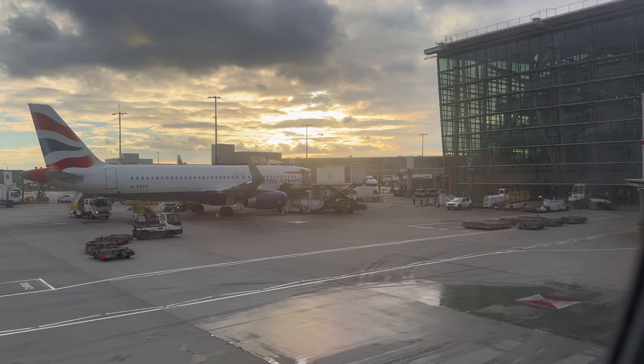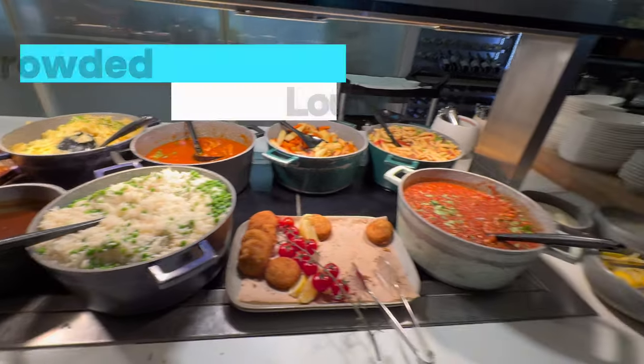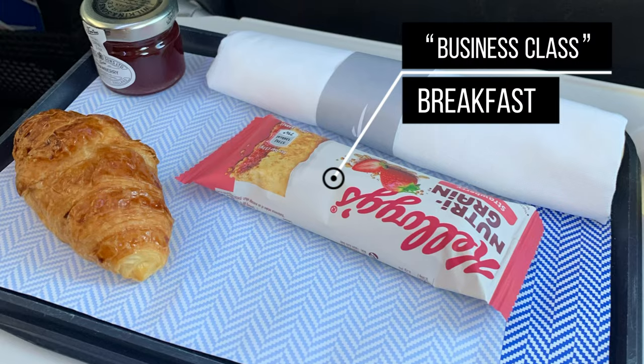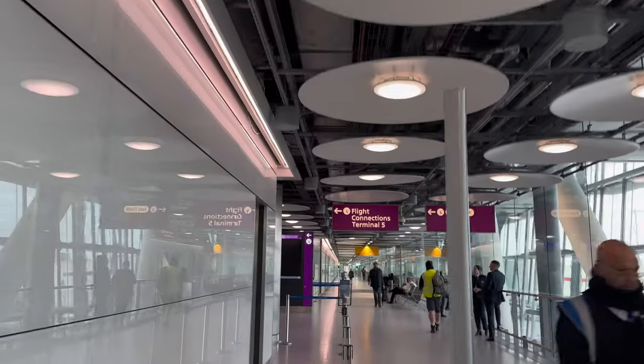Is BA's Club Europe business class getting better? I've just flown from Heathrow to Newcastle, a route I've done a lot recently, and one that frequently involves an overcrowded lounge, a delayed departure, and a subpar meal service. But there was absolutely none of that today. Let me take you through the experience.